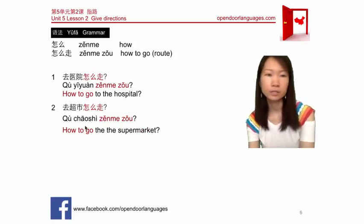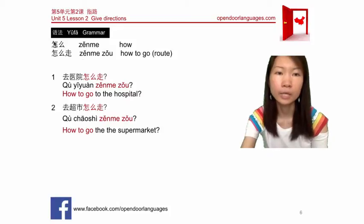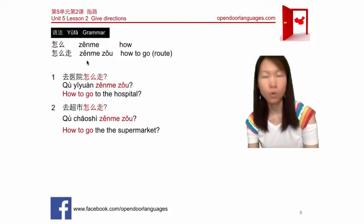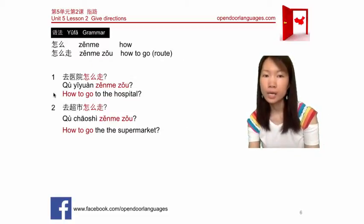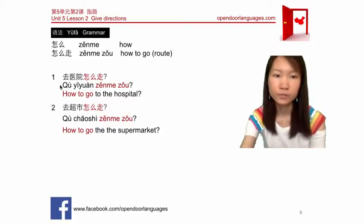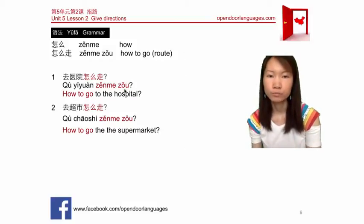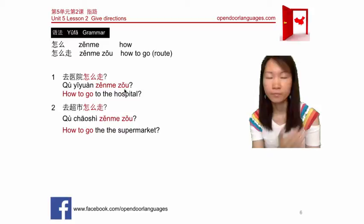Now let's learn how to ask how to get somewhere. We learned that 'how' is 怎么 (zěnme), so 'how to go' is 怎么走. For example, 'how to go to the hospital' is 去医院怎么走. Here 去 means 'go to' a place, and 走 refers to the direction or route — turn left, turn right, and so on.